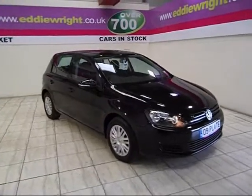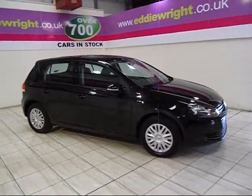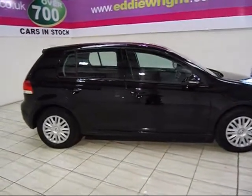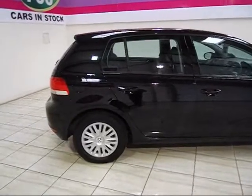Over 700 immaculate used cars in stock from the region's biggest car supermarket, all available at unbeatable prices. Yes, at Eddie Wright, our price promise means we can't be beaten for price and quality.